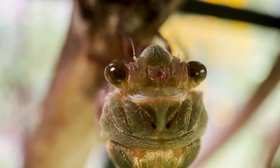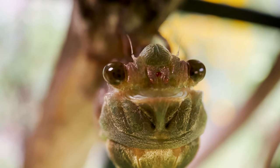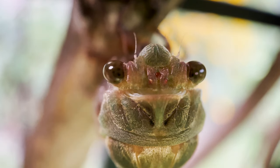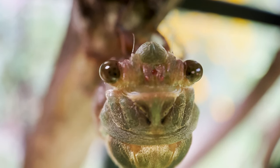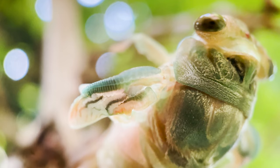Yeah, it's me little one — I laid your egg. Fun fact, by the way: cicadas have five eyes. The two big ones on the side are primary compound eyes, and those three dots — those are what it uses to perceive light and darkness.